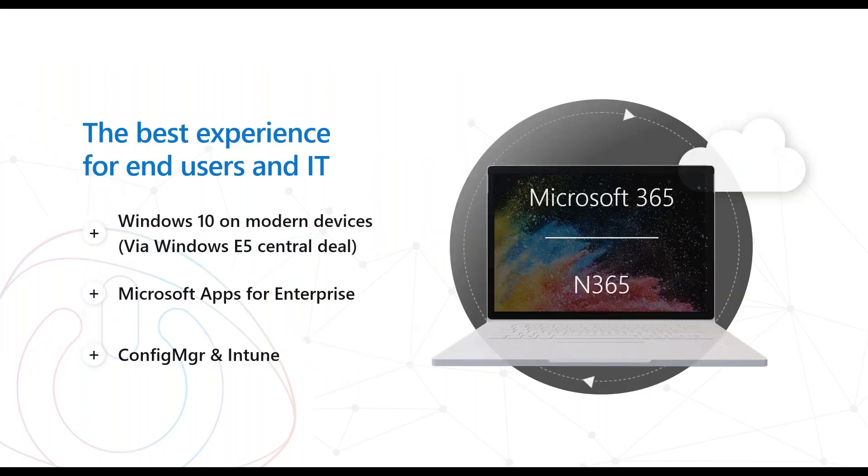You may have heard the phrase Microsoft 365 — M365. What's the difference from N365? Well, there is no difference, really. The 'N' is to stipulate that it's the NHS. What M365 contains is Windows 10 on modern devices, Microsoft Apps for Enterprise — that's Office 365 Pro Plus — and Config Manager and Intune. So N365 and M365 are the same product, but it's a particular deal and pricing scenario for the NHS.